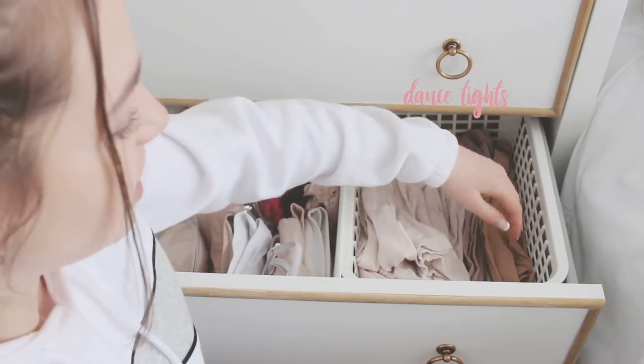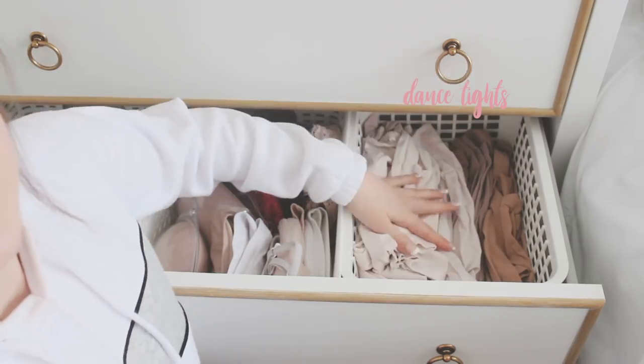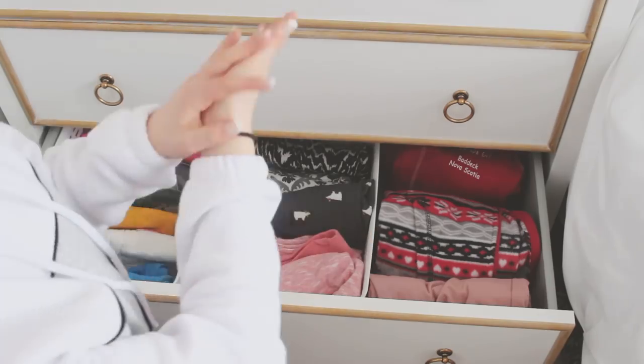Over here I have my dance tights, kind of organized by color — beige, weird beige, white, weird pink, fishnets, and random stuff. It's a really random drawer! In the last drawer I have pajamas.